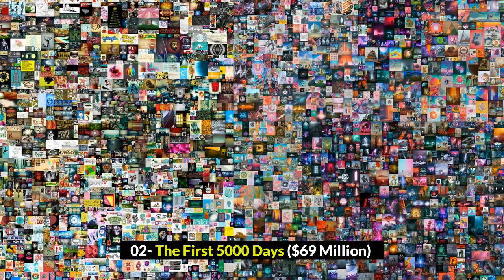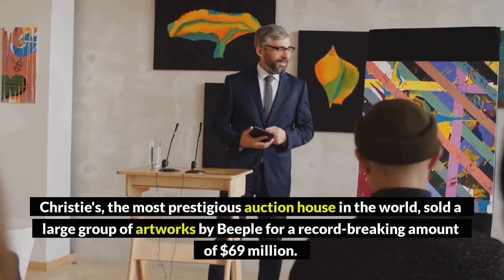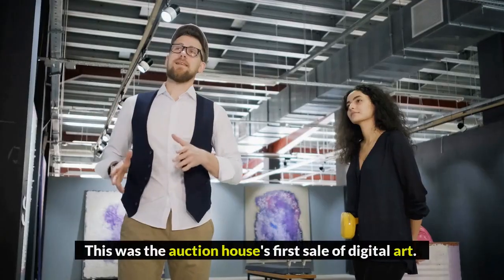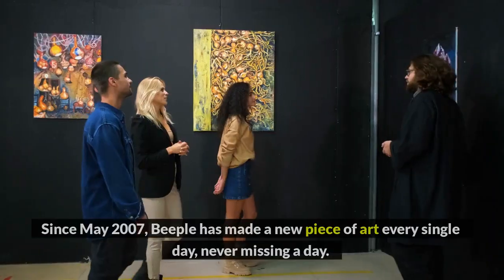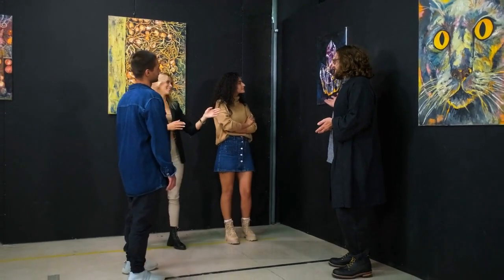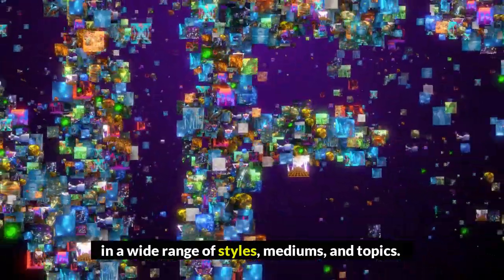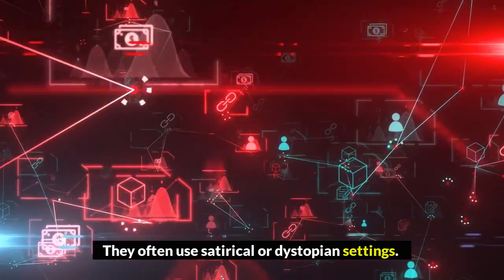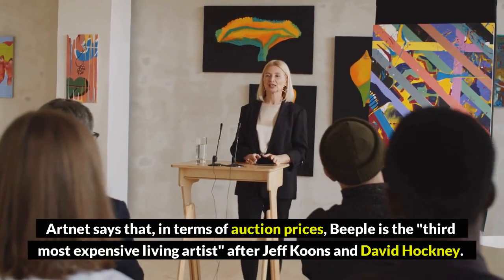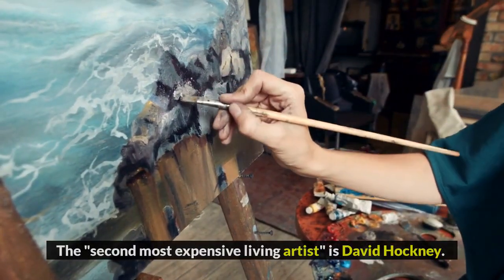Number 2: Everydays: The First 5,000 Days, $69 million. Christie's, the most prestigious auction house in the world, sold a large group of artworks by Beeple for a record-breaking $69 million — the auction house's first sale of digital art. Since May 2007, Beeple has made a new piece of art every single day, never missing a day. Every Days is the name given to these works of art, which come in a wide range of styles, mediums, and topics, and often use satirical or dystopian settings. Artnet says that, in terms of auction prices, Beeple is the third most expensive living artist, after Jeff Koons and David Hockney.